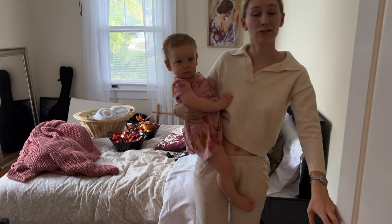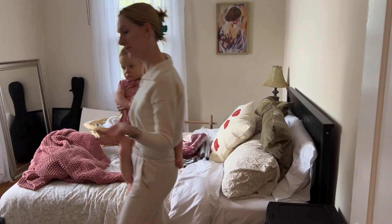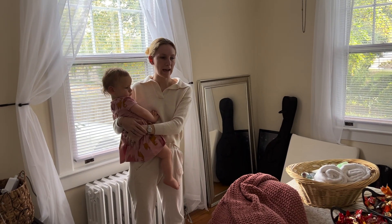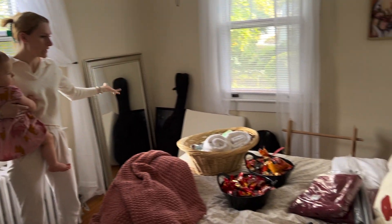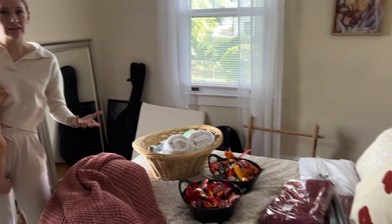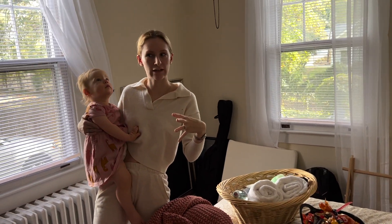Back here is the guest room. It's kind of a disaster right now — we just finished unpacking our apartment and bringing everything over here, so that's why there's a bunch of stuff in here right now. But I'll insert a clip of what it looks like when it's clean.